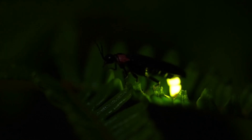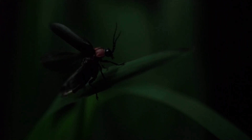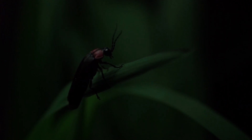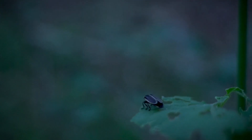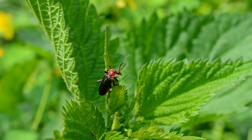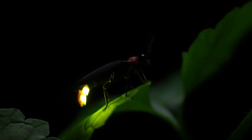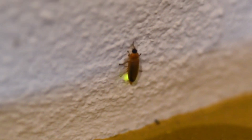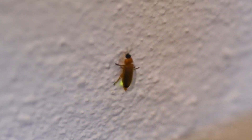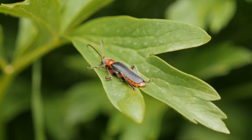Diversity and Distribution. Firefly animals exhibit a wide array of shapes, sizes, and colors, making them an intriguing group within the insect world. Their distribution spans across diverse habitats, including forests, grasslands, wetlands, and even urban areas. Different species favor specific environments, with some preferring wooded areas while others thrive in marshlands or meadows. For instance, the synchronous fireflies of Southeast Asia, particularly the famous species Pteroptyx tener, gather in large numbers and synchronize their flashing patterns, creating a mesmerizing spectacle that has drawn tourists from all over the globe.